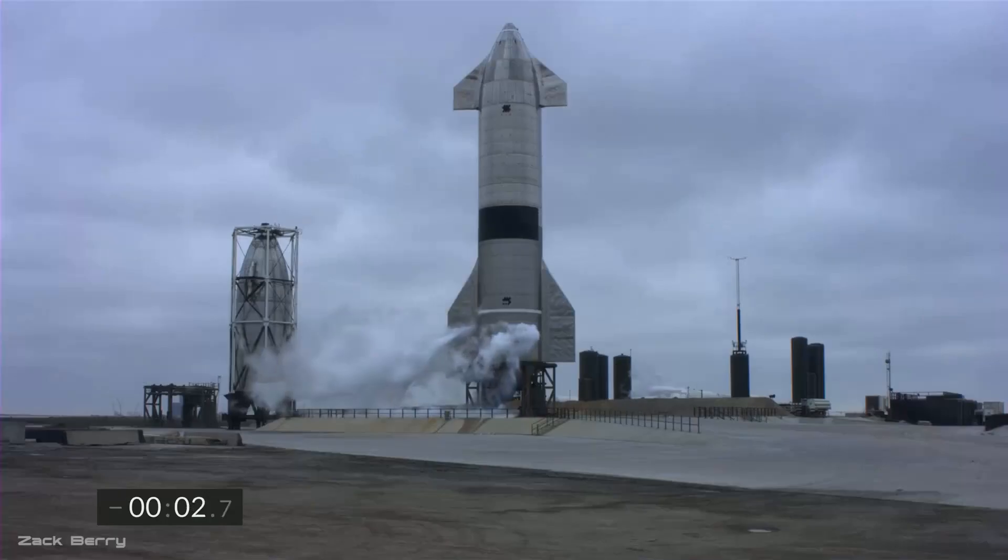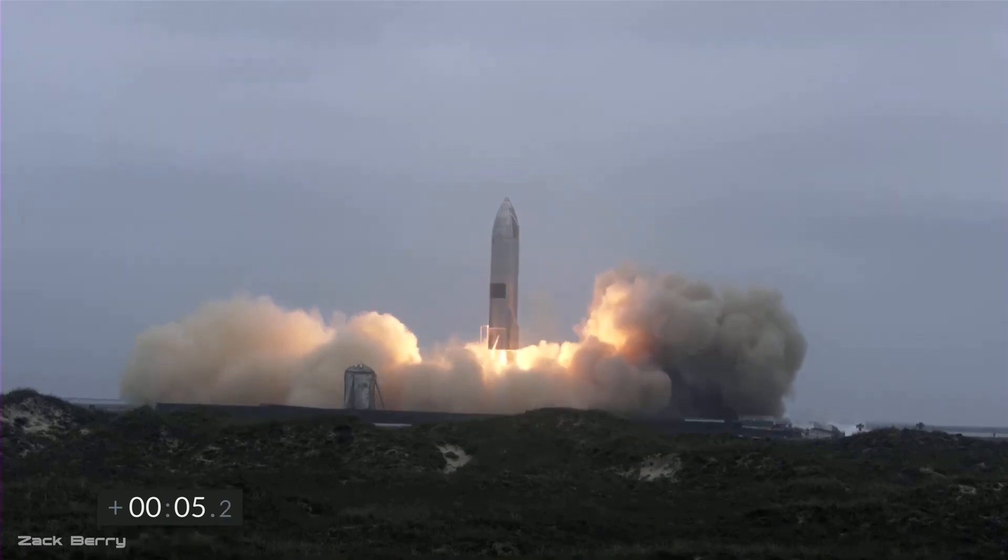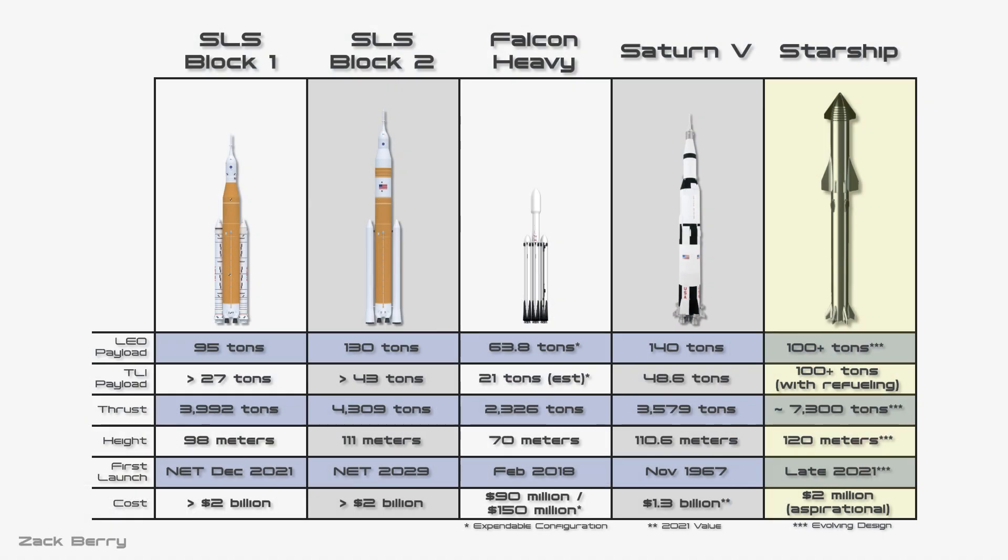The last one we're going to cover is the SpaceX Starship, which will come online alongside the SLS. Keep in mind that this vehicle is fully reusable, making the economics drastically different and harder to compare. It will be around 120 meters tall with a diameter of 9 meters — a two-stage design using liquid methane and liquid oxygen. It generates around 7,300 metric tons of thrust, much more than any other rocket ever built, and can bring somewhere between 100 and 150 tons to low Earth orbit depending on configuration. Designed to refuel once in orbit, it can take its entire 100 to 150 tons of payload to the Moon or Mars. Its first full launch should be within the next few months, and SpaceX is hoping to get launch costs down to $2 million — though that's aspirational.